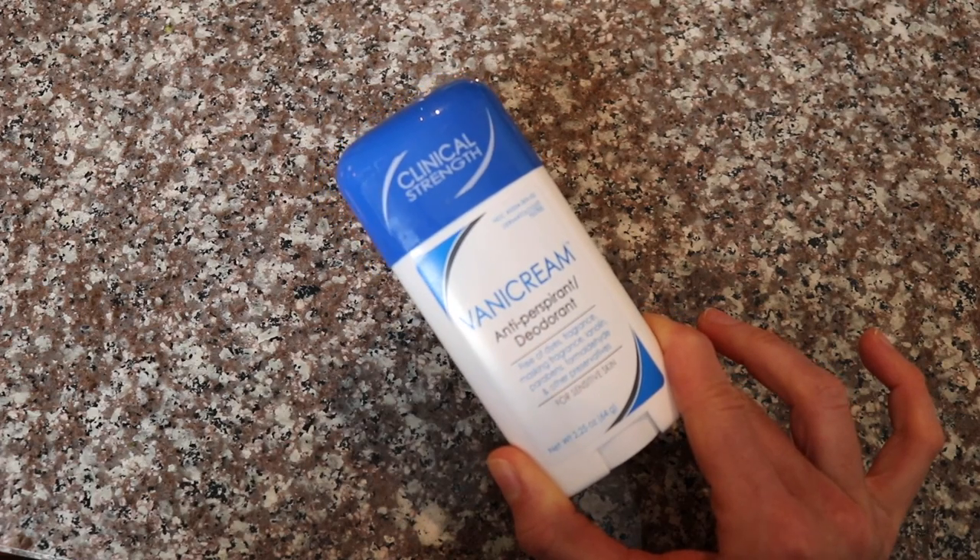For your armpit summer skincare needs, I recommend applying an aluminum-containing antiperspirant in the evening before bed. The best time to apply it is at bedtime because when we sleep, eccrine sweat production is lower, so the aluminum can actually get into the sweat glands while you're sleeping and work to plug them up. The following morning you can either rinse it off if you have sensitive skin, or just move on with your life. I recommend the Vanicream brand because it's fragrance-free and great for sensitive skin.